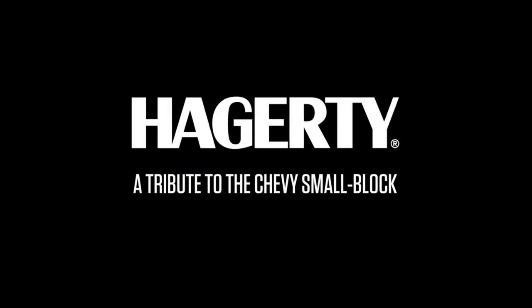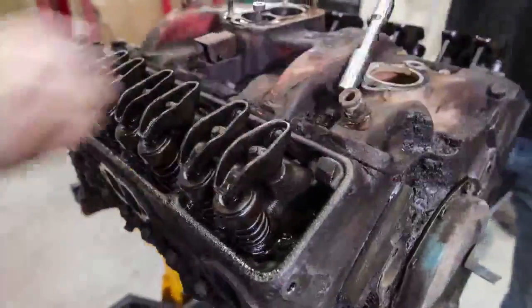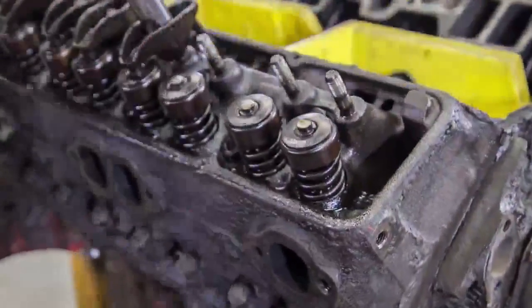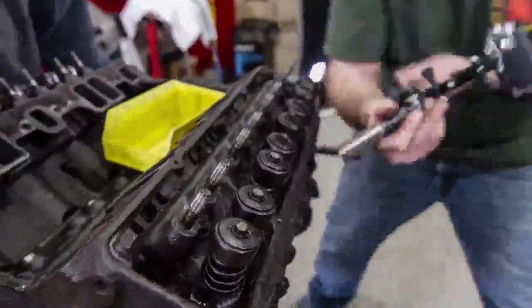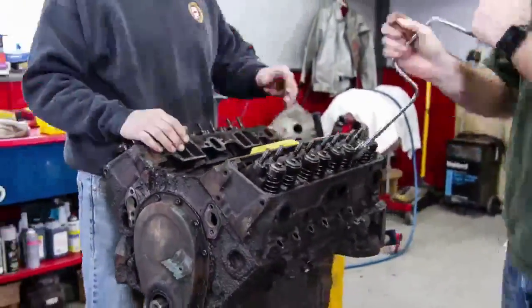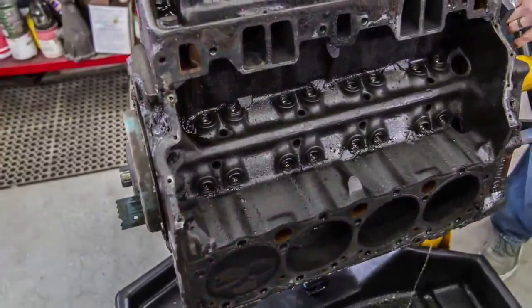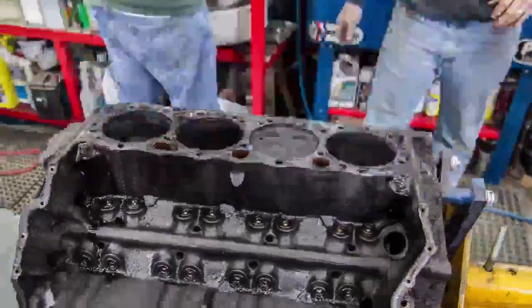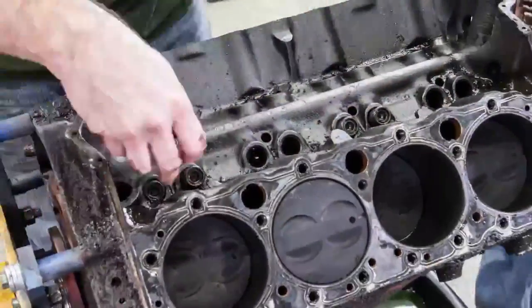First off, and this may be bragging because I was part of this project, but we did a Chevy small block rebuild time-lapse here at Hagerty that has gone a little bit awesome on the internet. We're going to say it's kind of gone bacterial — as the social media guy, I'm obligated to not say viral because it's a four-letter word. It's still bubbling up at just under a million.